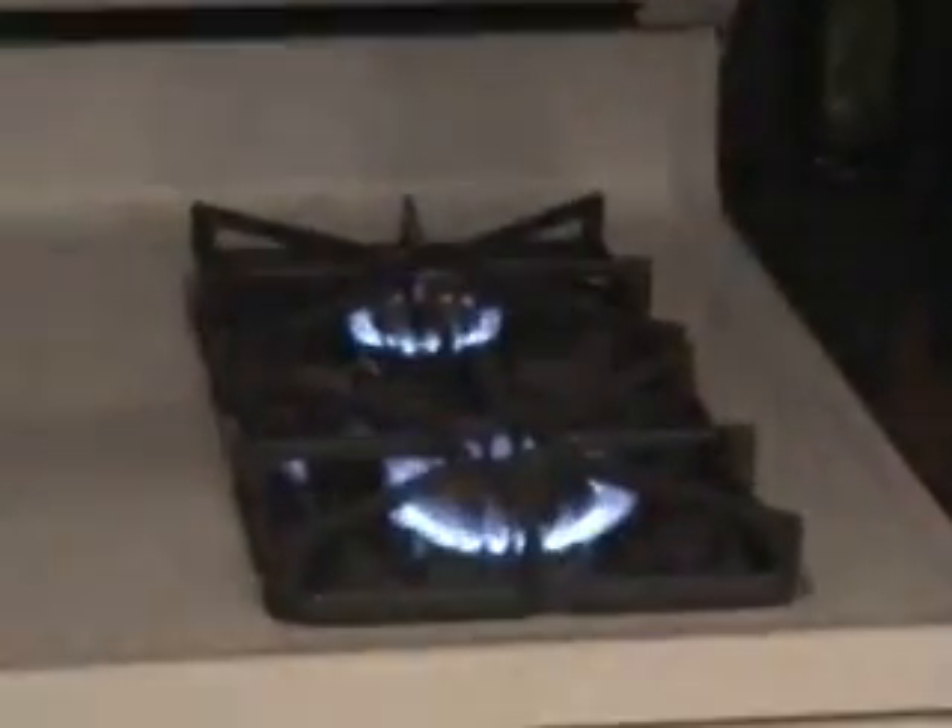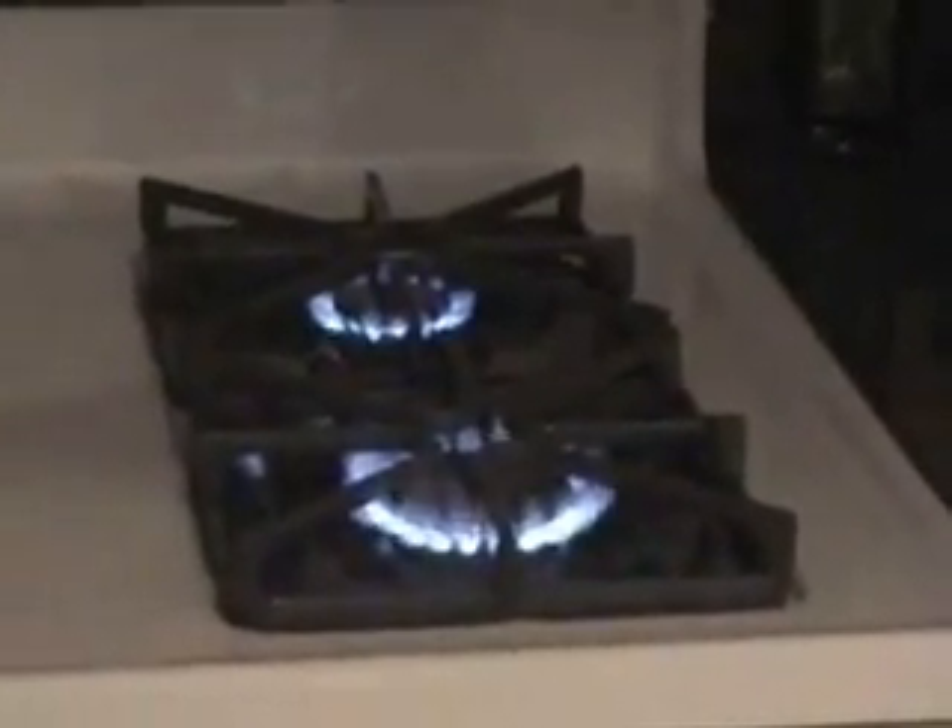After no one could figure out what was wrong, I decided to run a test all by myself to see if I could solve the problem. You'll see here that this is a nice bright blue flame. Let's see what happens when I ran the test — take the box away and turn on the humidifier.